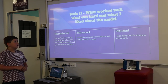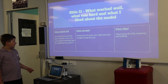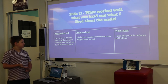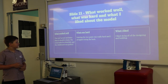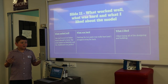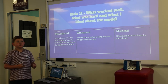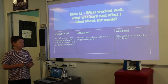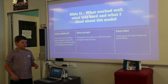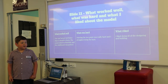What worked well, what was hard, and what I liked about the model. What worked well: The roof turned out better than expected. The seats looked so futuristic, and the chalkboard was perfect. What was hard: Painting the two posts was really hard — I struggled to paint the back. What I liked: I liked getting all of the designing and building done.